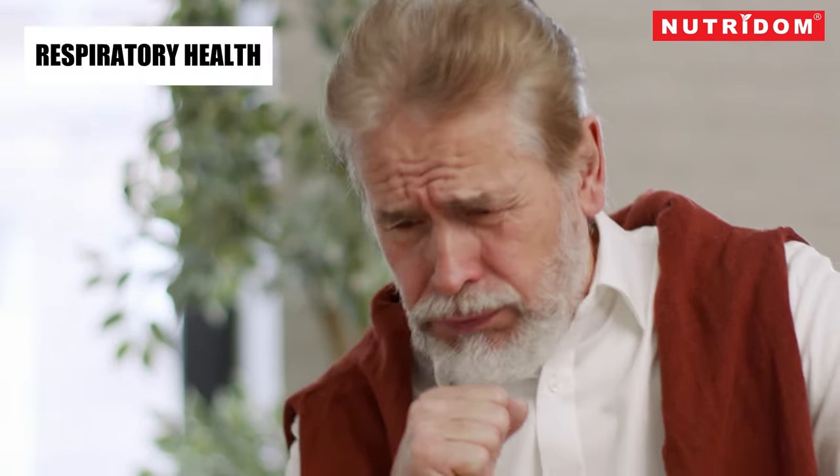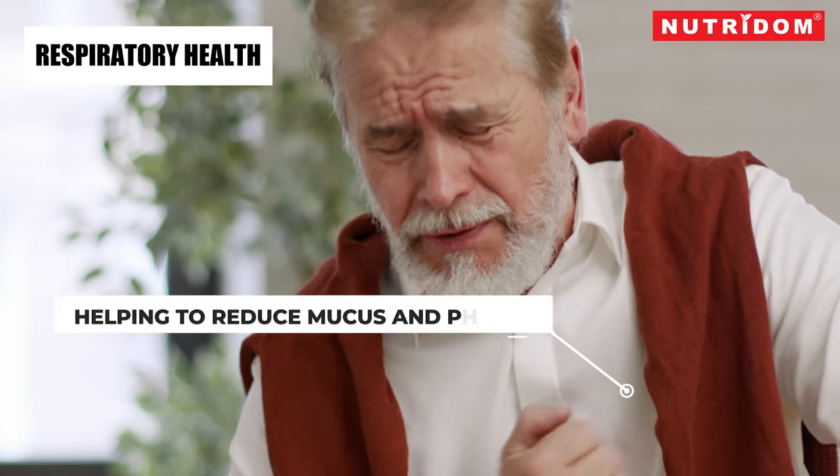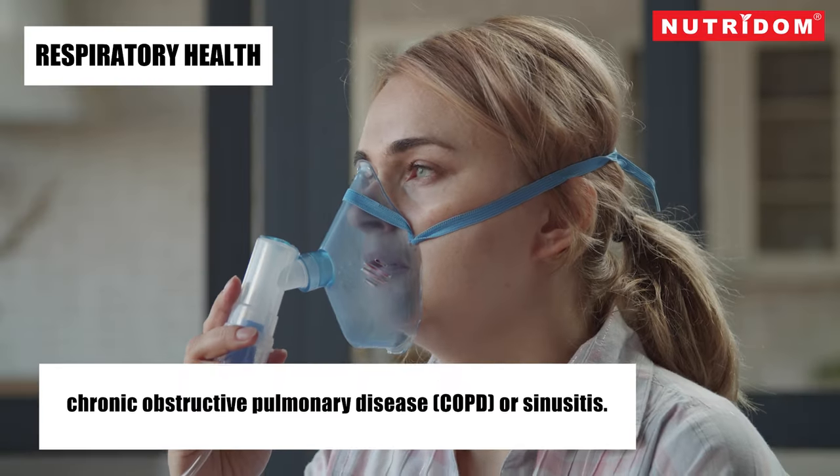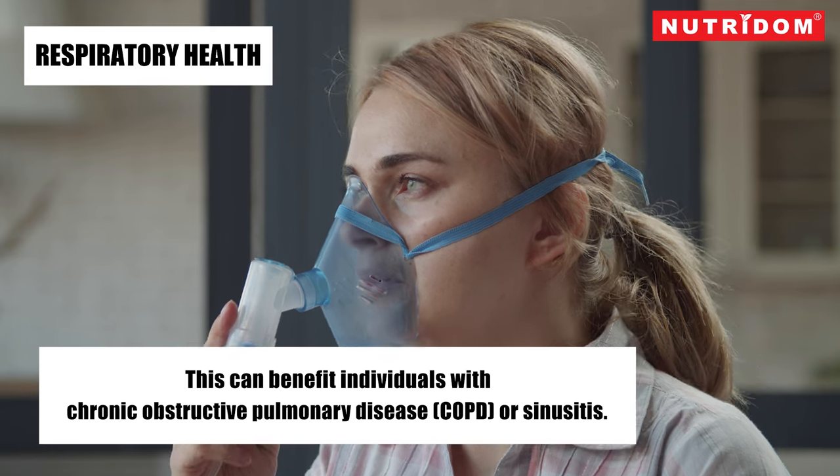Respiratory health: Xeropeptis is sometimes used to support respiratory health by helping to reduce mucus and phlegm production. This can benefit individuals with chronic obstructive pulmonary disease (COPD) or sinusitis.